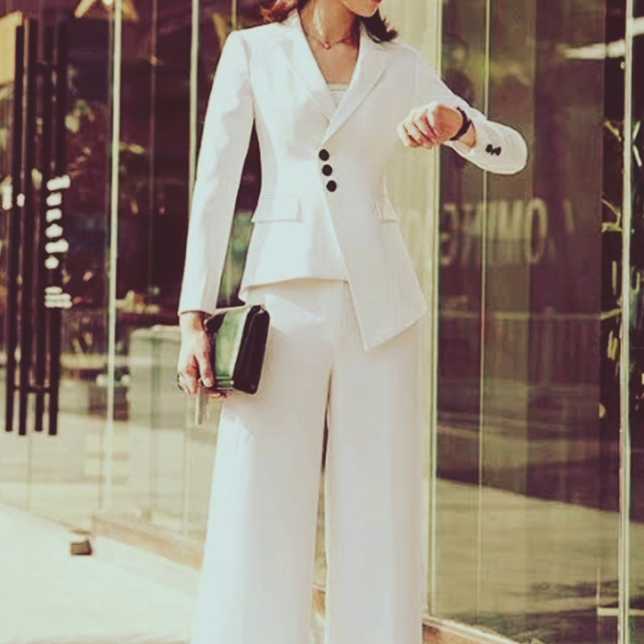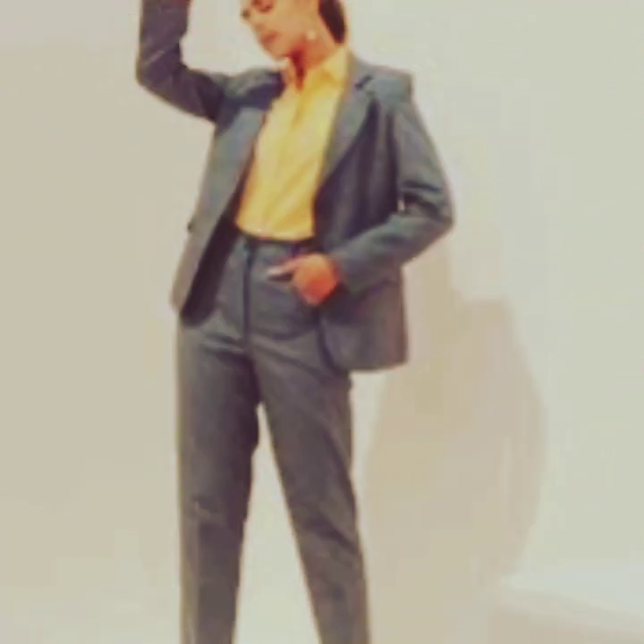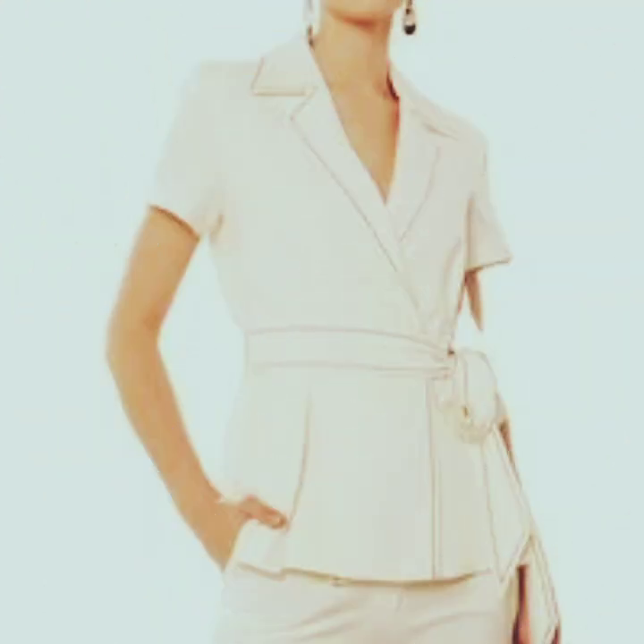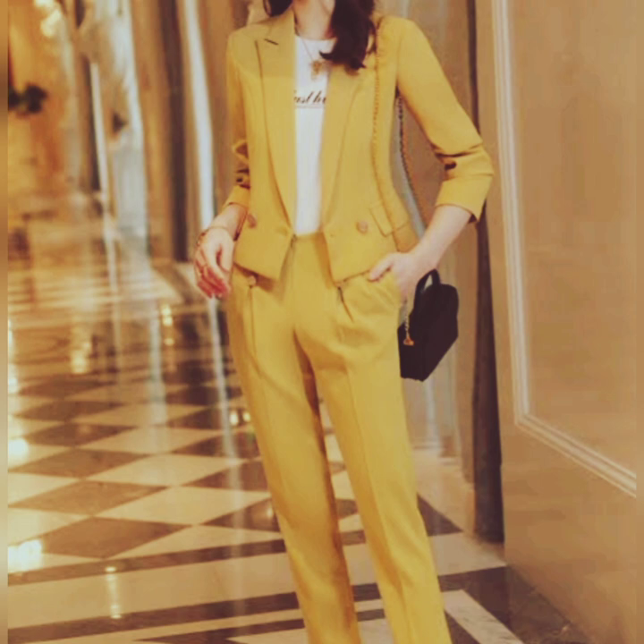Nowadays they come in a variety of colors and materials. They are versatile and can be dressed up or down, making them suitable for both formal and casual occasions. The classic design and enduring popularity of the pant coat make it a timeless wardrobe staple.